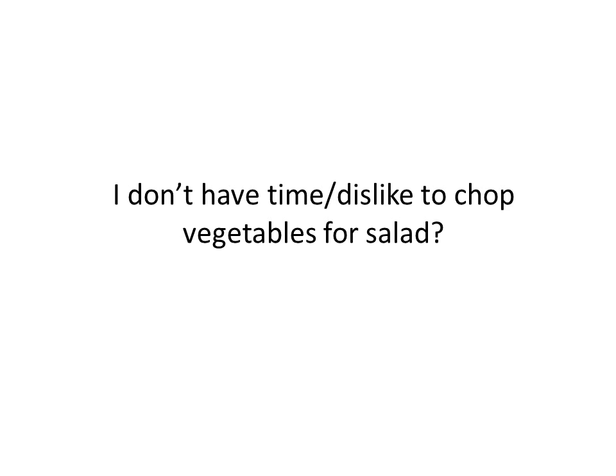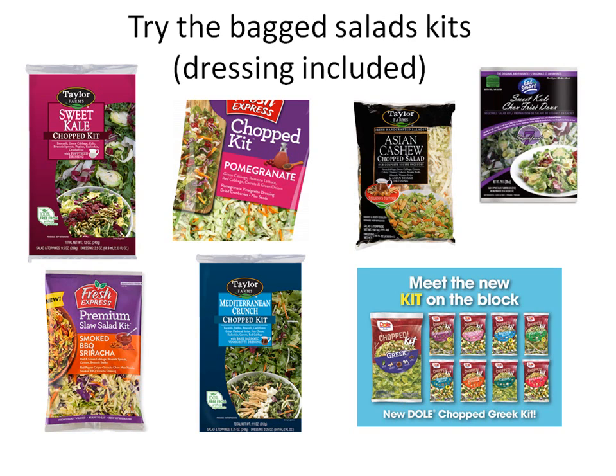What if you don't have time or dislike chopping vegetables for salad? There are salad kits in the grocery store — the vegetables are already chopped with dressings and toppings in the package. A big fan of the sweet kale salad — it has cranberries and pumpkin seeds with the dressing included. All you need to do is open the bag, toss, and serve. These are great to have on hand to add to your meals.